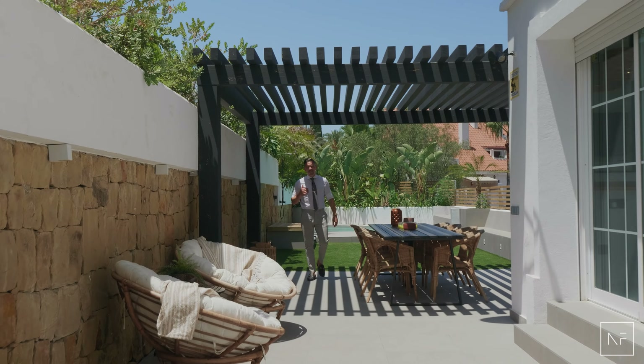My name is Chris Sormann from Norma Frank Holmes. I really hope you enjoyed this tour and I hope to see you in Marbella soon.